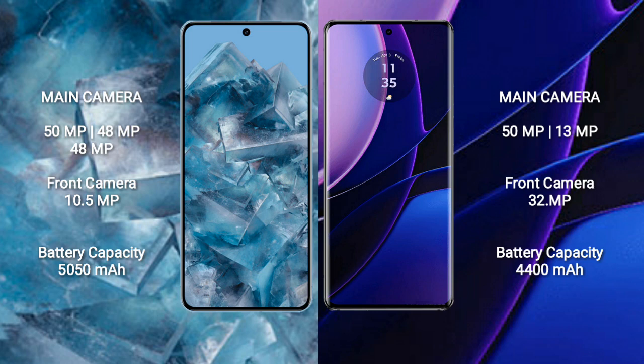The Google Pixel 8 Pro has a 5050mAh battery with 30-watt fast charging support. The Motorola Edge has a 4020mAh battery with 68-watt fast charging support.